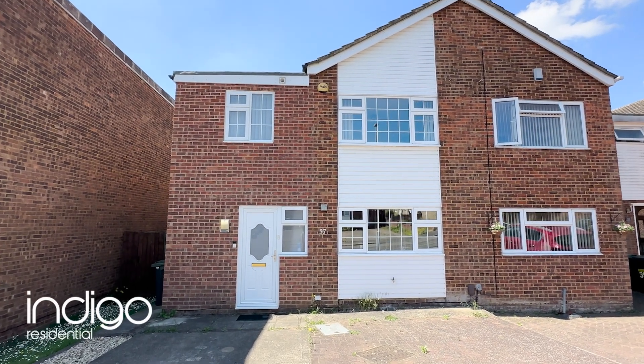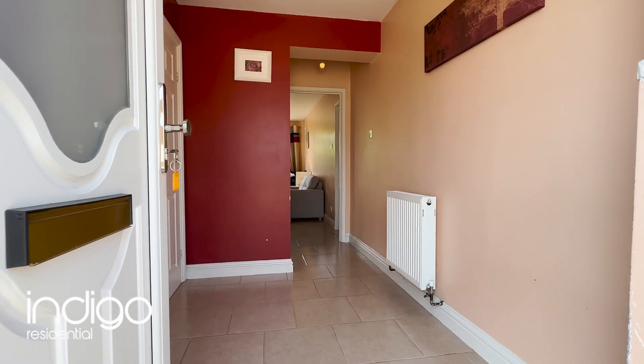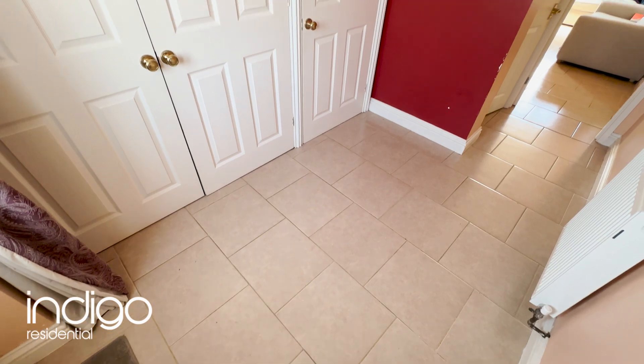Indigo Residential is delighted to present this spacious and versatile three to four bedroom family home. Upon entering the home, you're welcomed by a large entrance hall that leads to all the downstairs living areas.